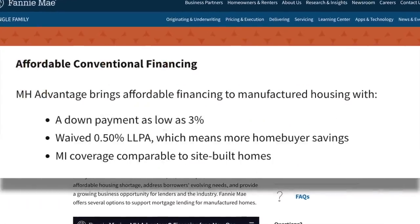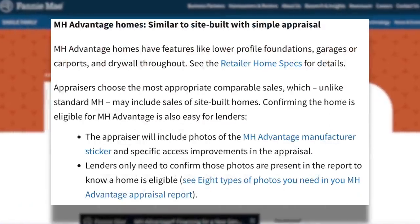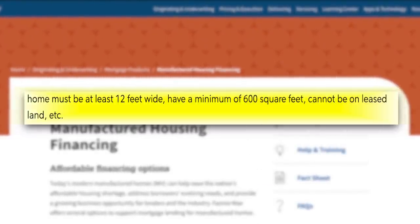There are various types of loan packages, but one you may wanna consider is Fannie Mae's Manufactured Home Advantage, which allows buyers to finance a manufactured home for 30 years with a down payment as low as 3%. To qualify, your home needs to meet very specific criteria. For instance, the home must be at least 12 feet wide and it has to be attached to land, so you're not gonna be able to get one brand new off the lot and put it in a leased community. The minimum square footage of 600 square feet is pretty typical of a lot of these loan packages.